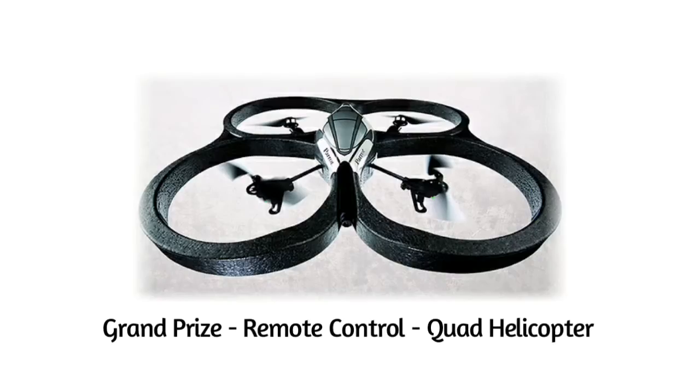And we have a winner. The prize is an amazingly cool quad helicopter with forward and downward facing video cameras, all of which can be controlled from an iPad.